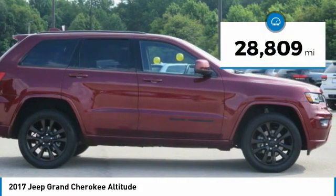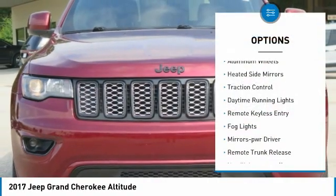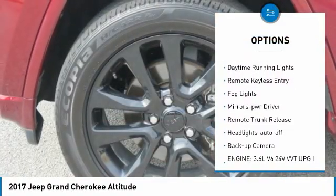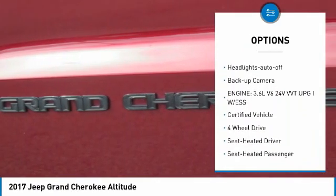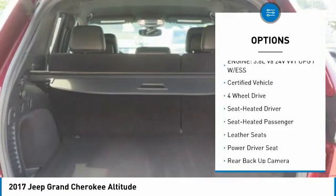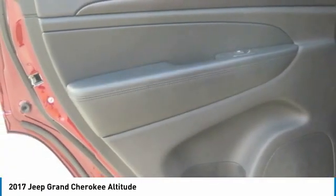This vehicle has less than 30,000 miles. Here are some of this vehicle's great options: aluminum wheels, heated side mirrors, traction control, daytime running lights, remote keyless entry, fog lights, mirror memory, remote trunk release, headlights auto off, backup camera.